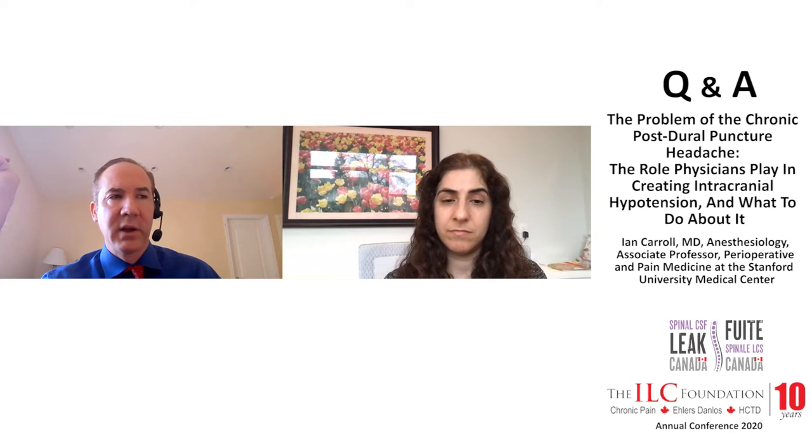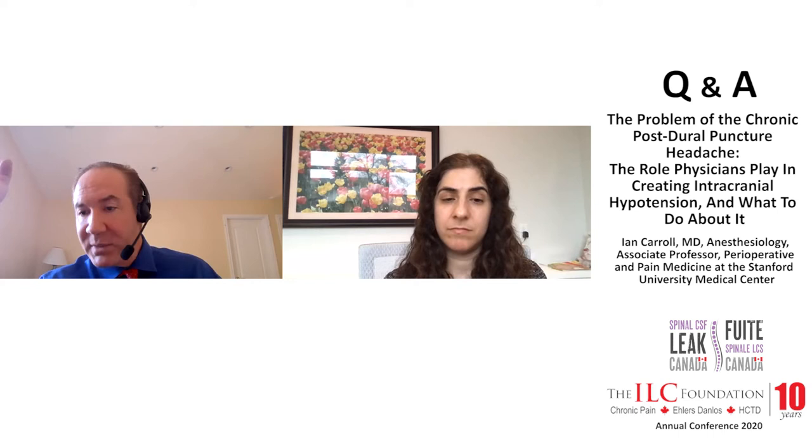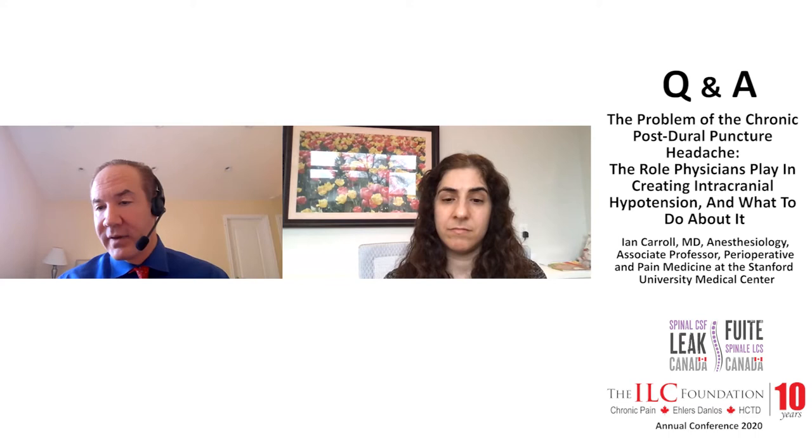Whether those patients undergo surgery at Stanford or see Dr. Shevink at Cedars, a significant proportion — maybe 50% — get better, which seems to be the rate of recovery after surgery when they think they know where the leak is. Fifty percent of these patients who we do surgery on still don't get better, or they get better for a little while and their leak recurs, which is disappointing.